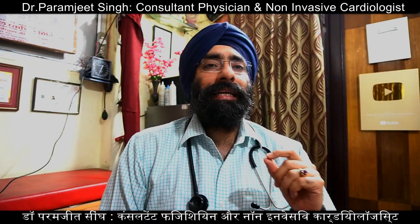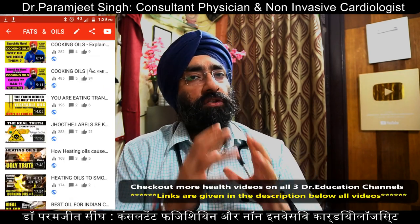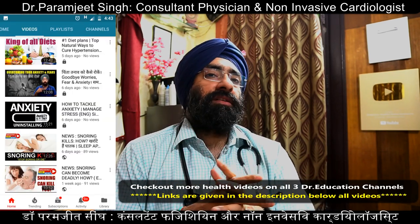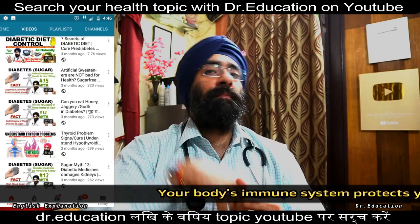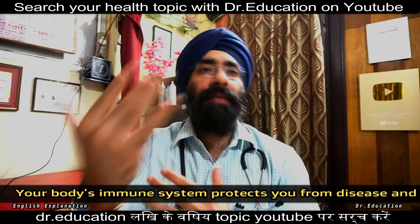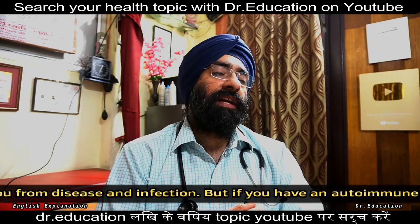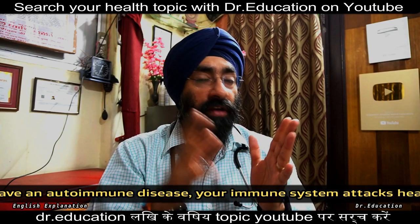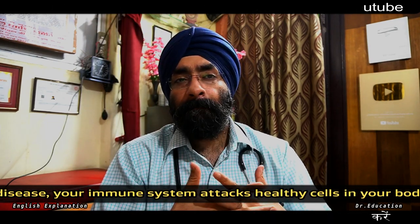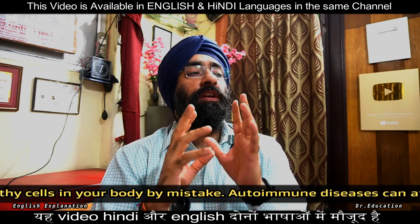So what is it? Basically, your body's immune system protects you from diseases and infections. But if you have autoimmune disease, then your immune system attacks your healthy cells by mistake, and autoimmune disease can affect any part or many parts of your body. No one is sure exactly why it happens — it is a problem.